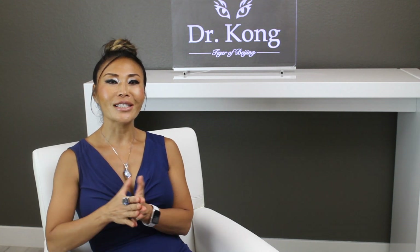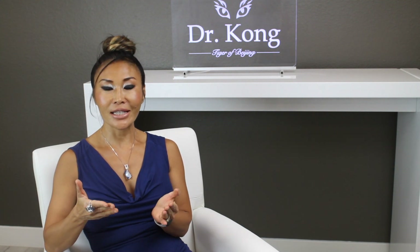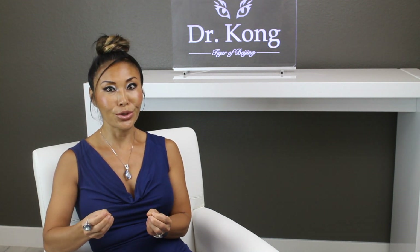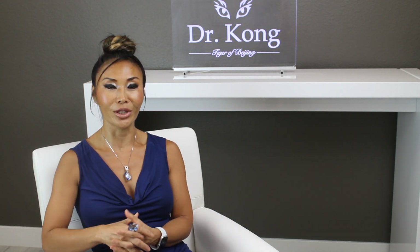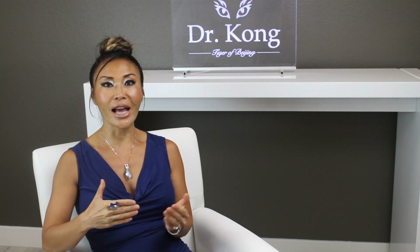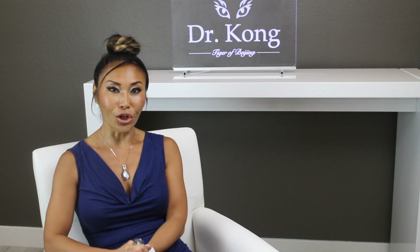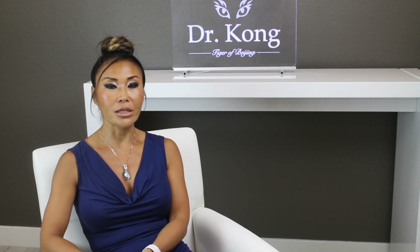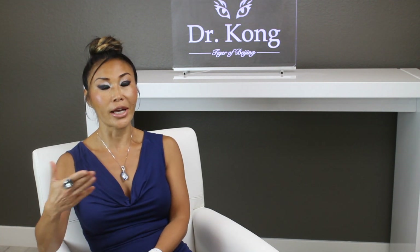The next treatment we're really excited to provide patients is NAD infusions. NAD is nicotinamide adenine dinucleotide — a molecule that is crucial for the mitochondria to use for ATP production, providing the form of energy that our cells are able to utilize. Unfortunately, as we age, the level of NAD in our body plummets, and along with it, mitochondrial function also declines. Mitochondrial sluggishness has a lot to do with chronic diseases and also contributes to the aging process.